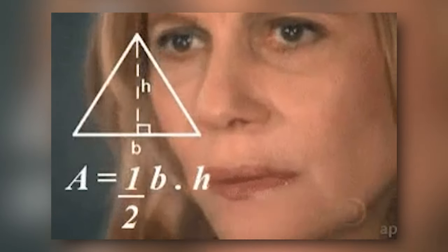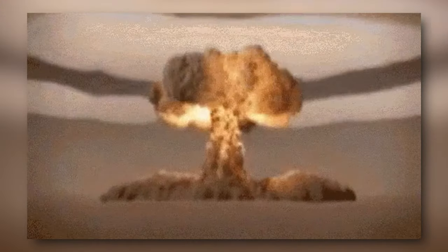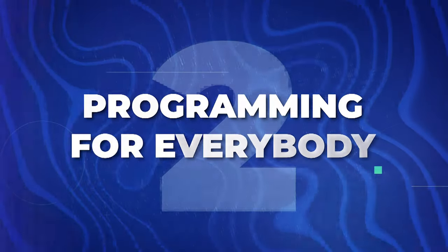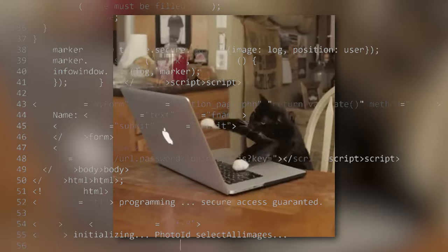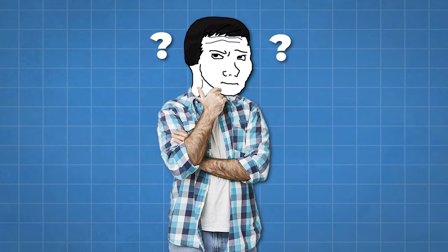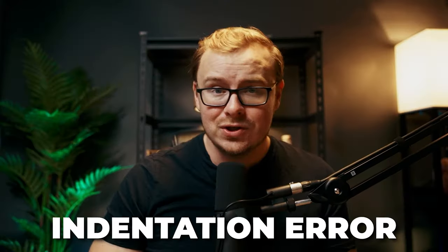Now I know some of you are thinking data science — isn't that just for math geniuses? Our next course is going to blow that myth out of the water: Programming for Everybody by the University of Michigan. This Python course is so beginner-friendly it could probably teach your cat to code. Seriously, this course will take you from 'what the heck is Python' to 'I'm a coding ninja' faster than you can say indentation error.